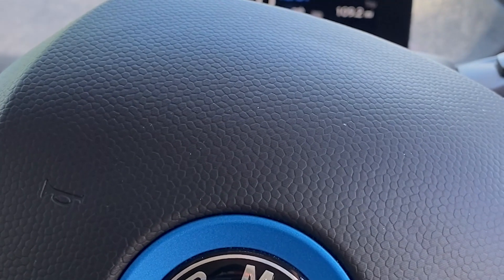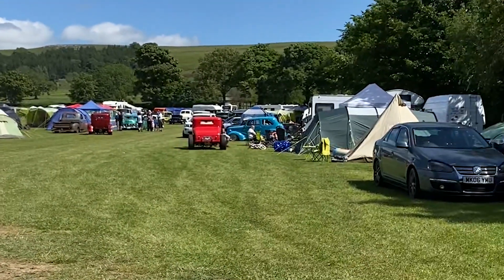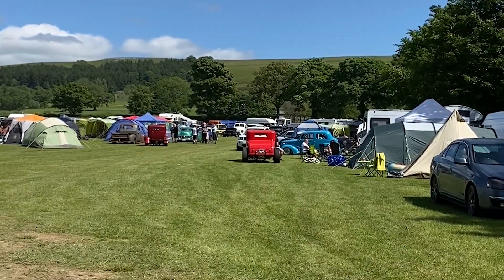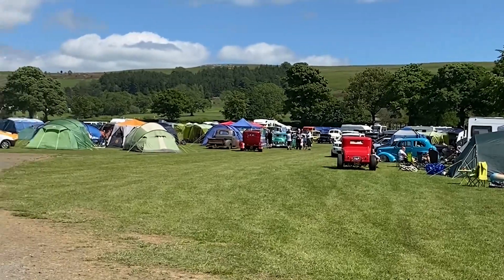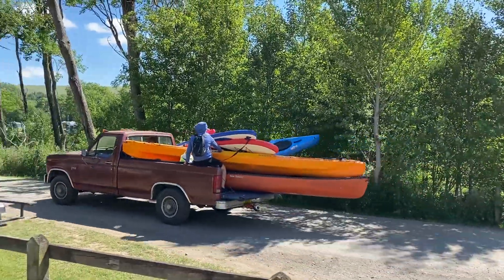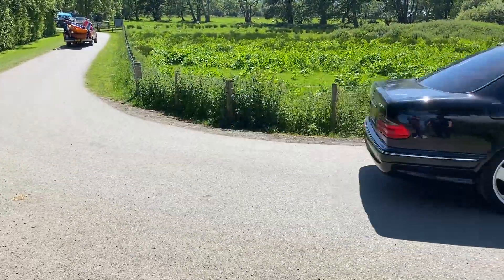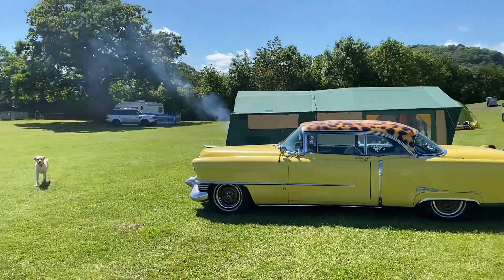Arriving in an electric car at a muscle car meet — the looks you get are hilarious. Welcome to Hot Rods in the Hills.